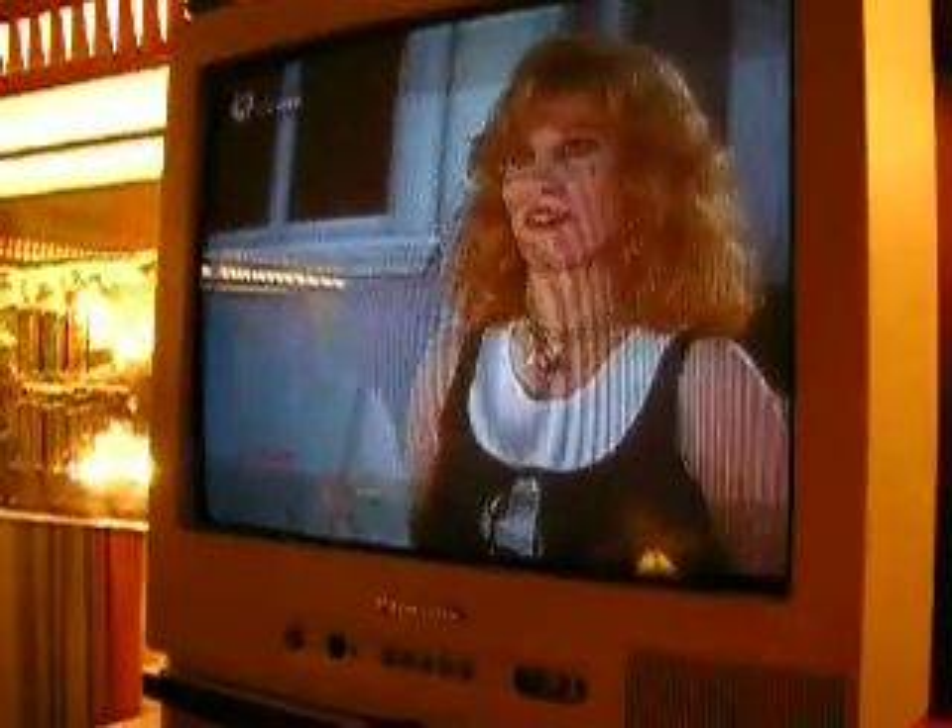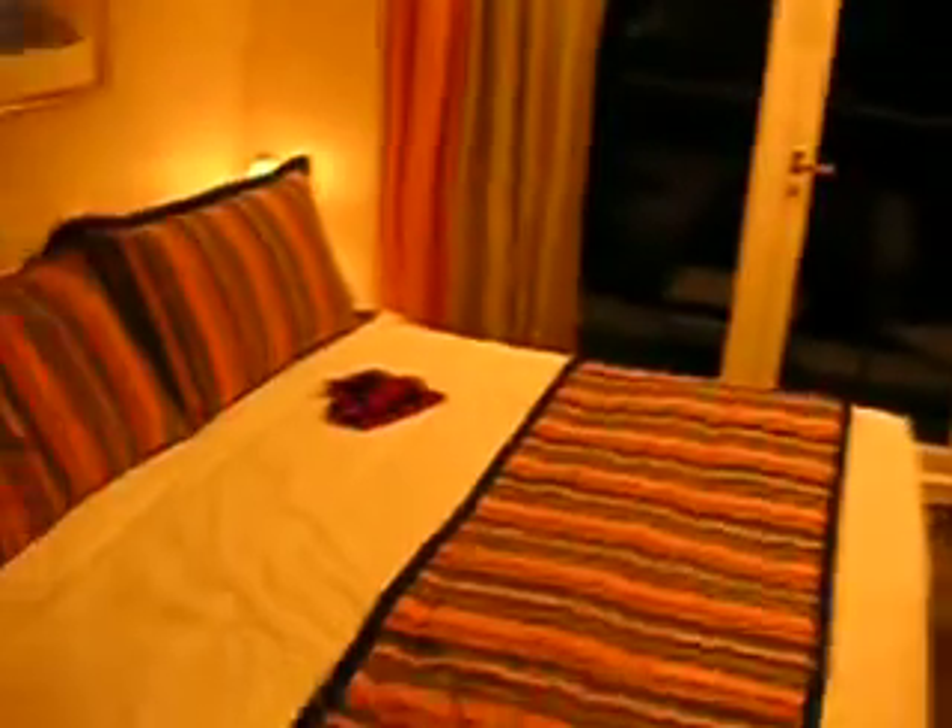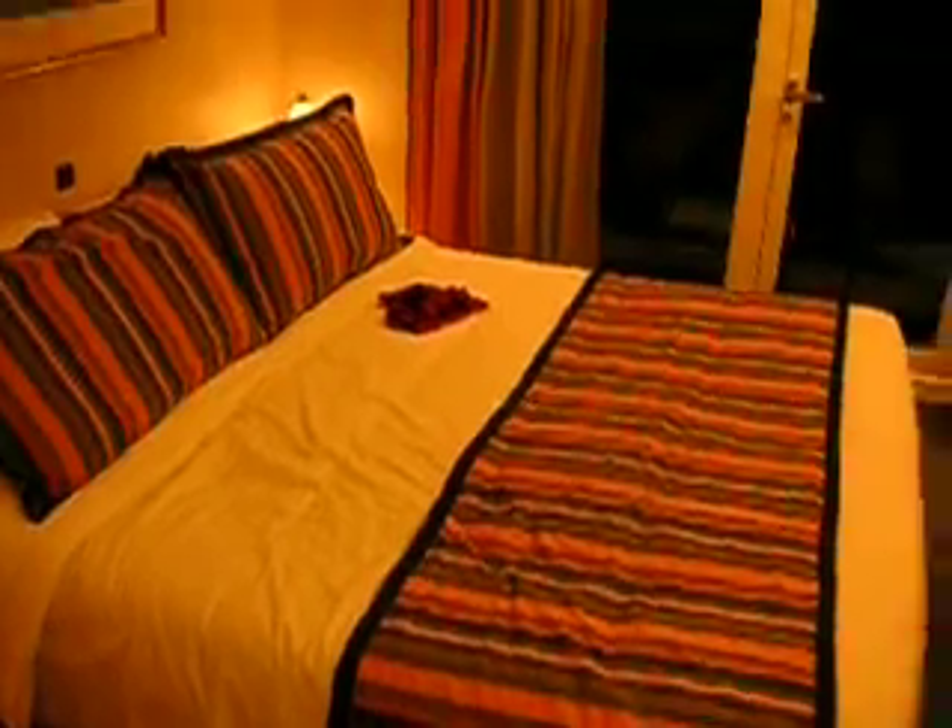We do have a German television, where you can see 'Hart aber herzlich.' Fantastisch. And we have a very nice cozy bed. And, not to forget, our cabin has a balcony.